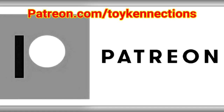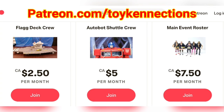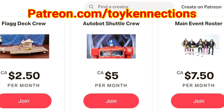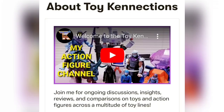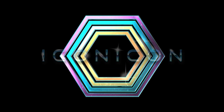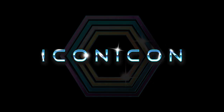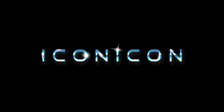Special thanks to my Patreon supporters whose names can be found in the description. Please visit patreon.com/toyconnections to check out some other perks and to help this channel grow. Please check out some other related toy content here, subscribe to the channel if you already haven't, press that like button to spread this video to more viewers, and share it with your friends. Please enjoy the rest of Iconicon as we continue to bring you this fantastic pop culture experience. See you next time.